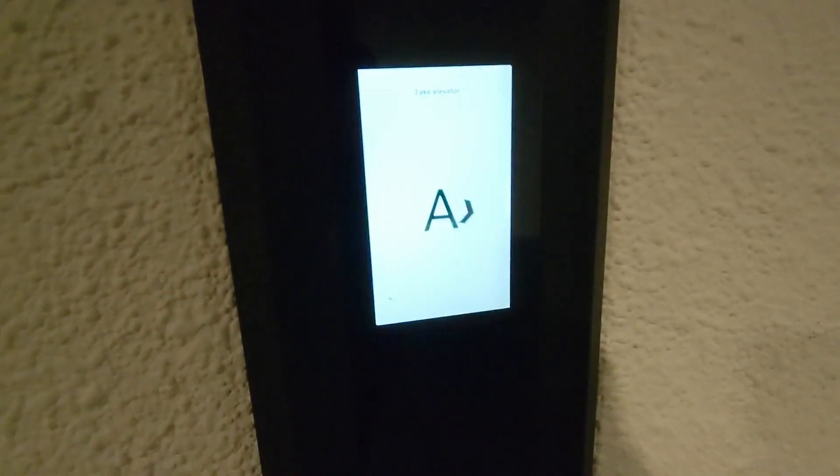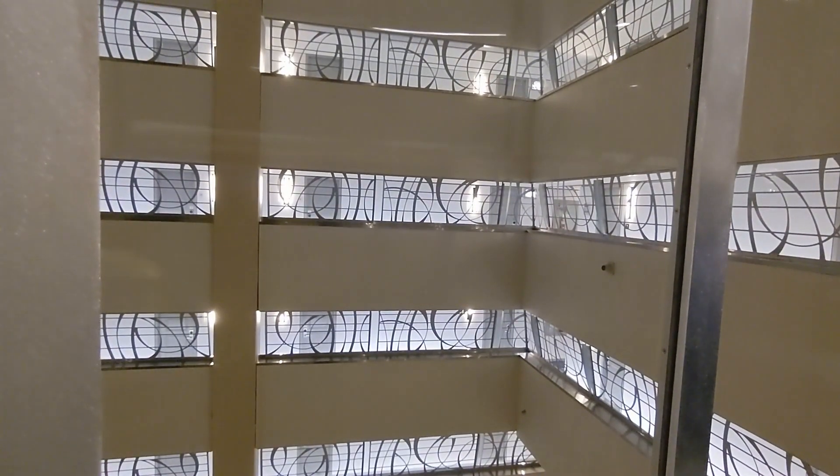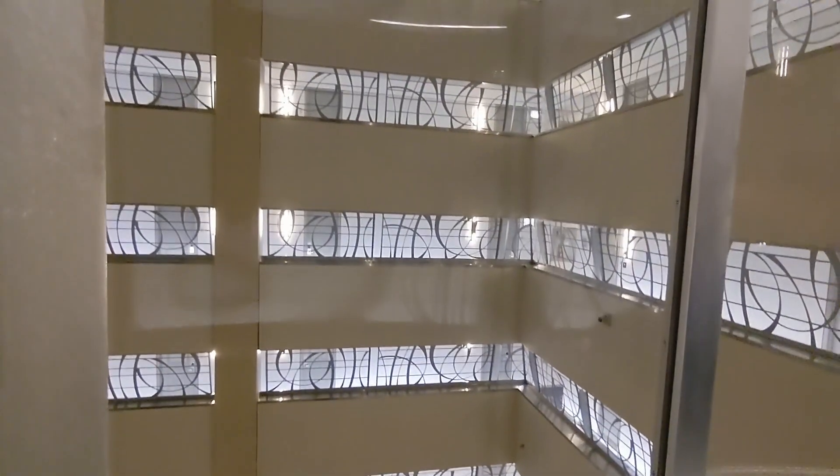Here we are at the Marriott Marquis in New York City. Here we go — this is it, out in the atrium. Get ready. This is an amusement park ride.